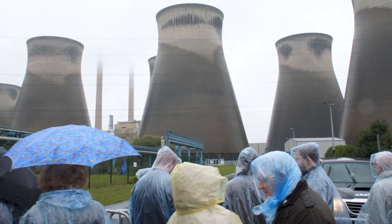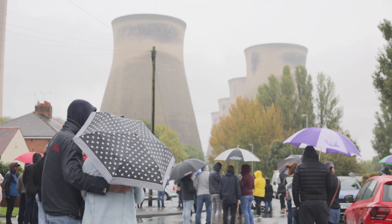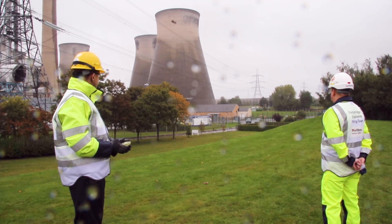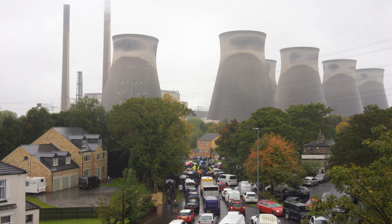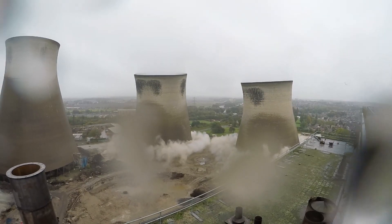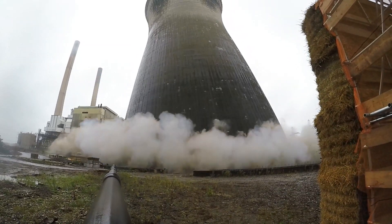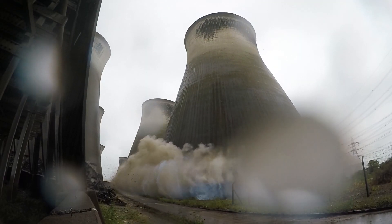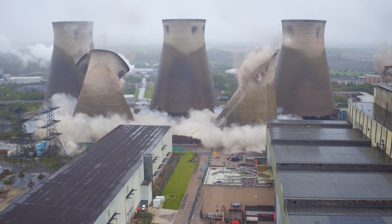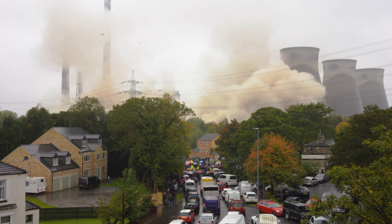Ten, nine, eight, seven, six, five. Fire now.